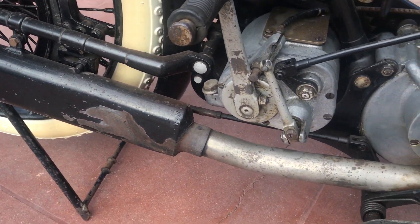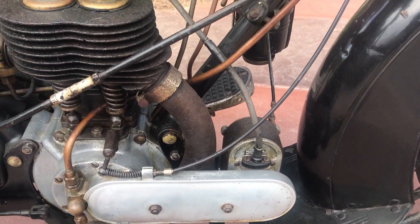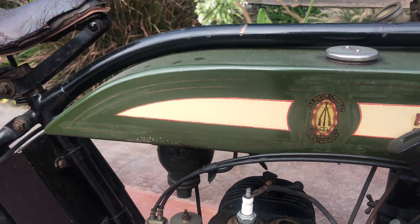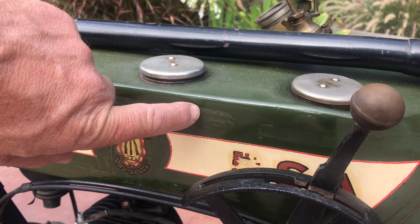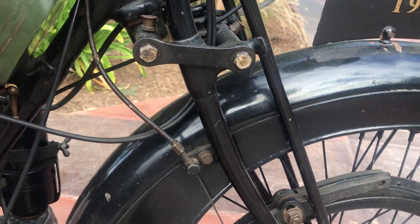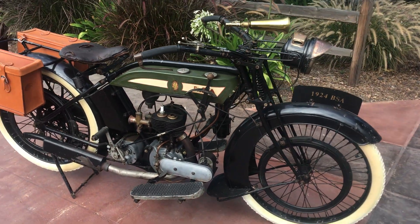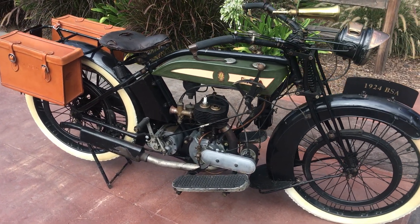The exhaust is in very nice condition. The old original rubbers on the floorboards look to be absolutely original paint. You can even see the shellac that they laid over the pin striping back in the day. You can usually tell when something was put together to look old, and this is definitely not one of those bikes. This bike is just a true, true survivor.